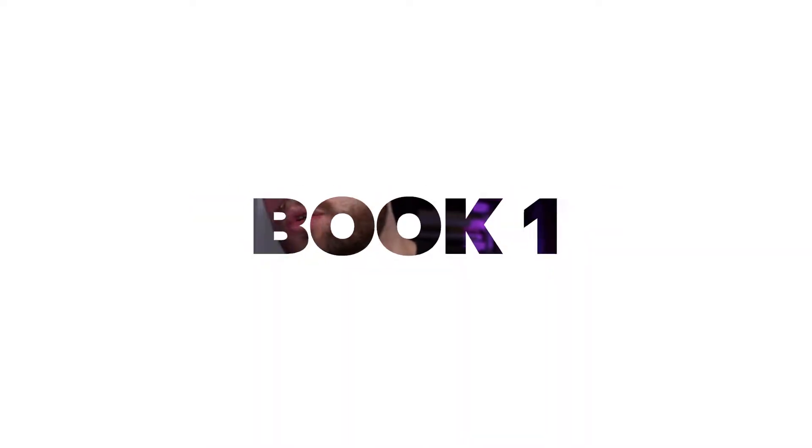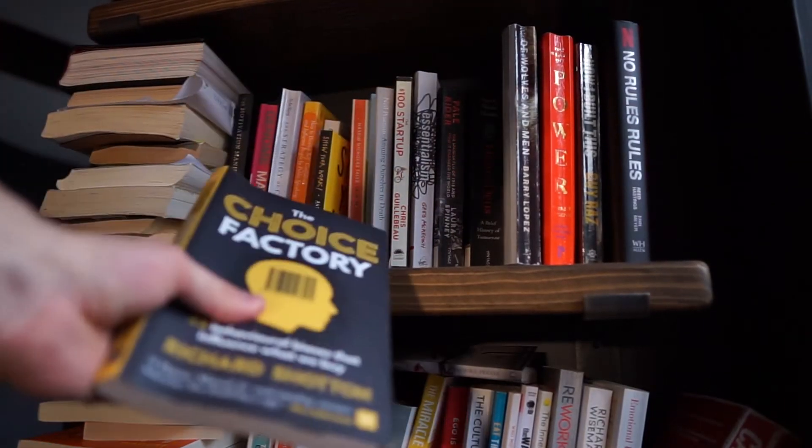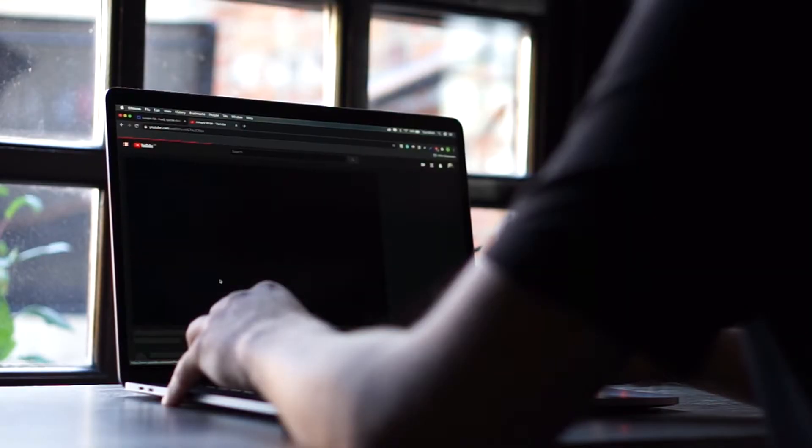Book number one is called Choice Factory by Richard Shotton. This is a book I have no idea how it came across my radar — it just kind of popped out of nowhere, normally it's a podcast or YouTube video or a recommendation from within a book. I want to say it's one of the best books I've read on business. It gave me so many ideas especially when I started my candle brand, in terms of pricing strategy, the psychology behind why people buy certain things, and how they feel that connection with a brand. It's a really short and simple book and I highly recommend it.